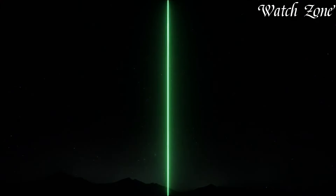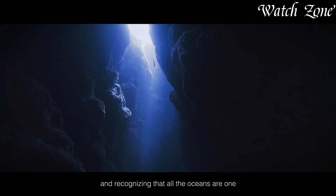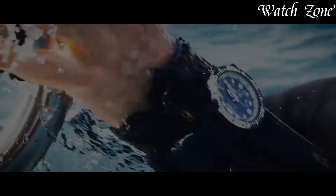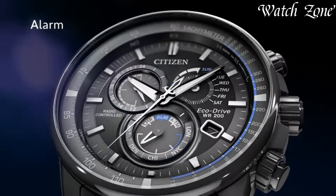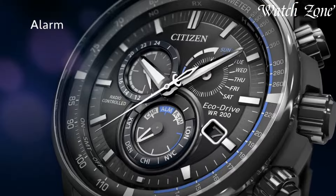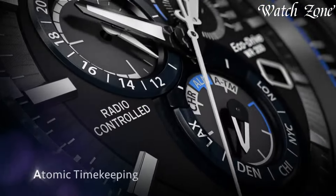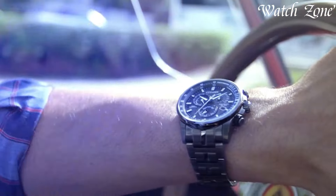From sleek dress watches to robust sports models, each piece reflects a commitment to sustainability and superior craftsmanship. Embodying a harmonious balance between technology and timeless elegance, Citizen EcoDrive watches cater to those who appreciate both innovation and responsible watchmaking. For more information on the watches, links are included in the description box below. Make sure to stick until the end.